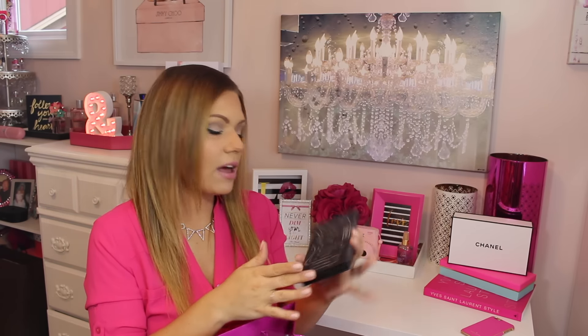First off we're going to start with a contour palette by Kat Von D. I saw everyone get this palette first when it launched and I thought it's just another contour palette, how is it going to be better? But honestly I have fallen in love with this palette, it is just so nice and I think it's just so easy to use, very easy to blend, which I thought maybe it wouldn't be but it's really really good.